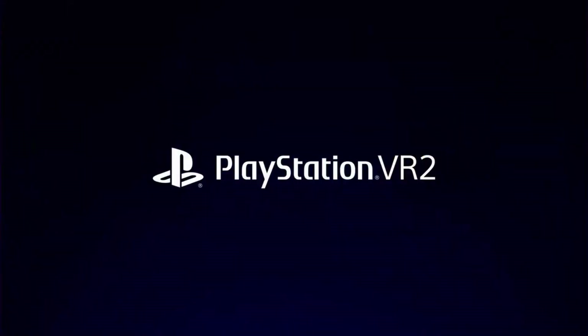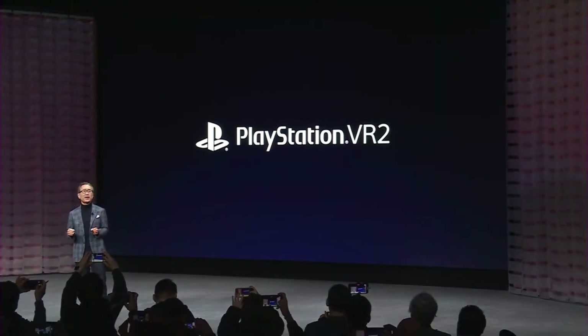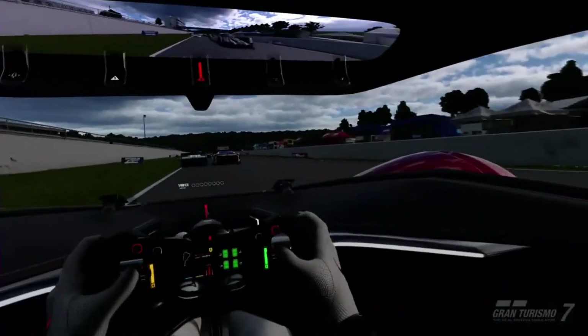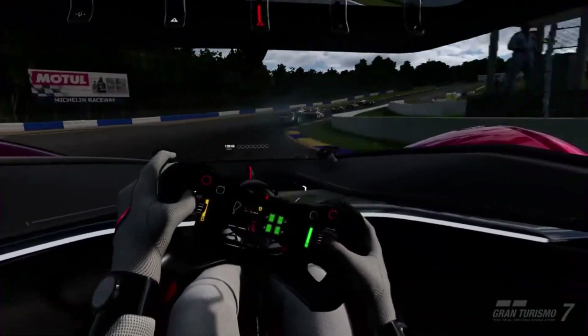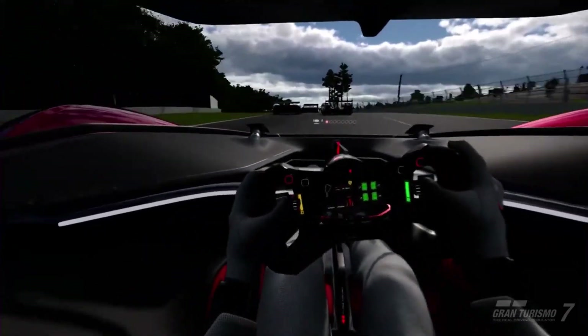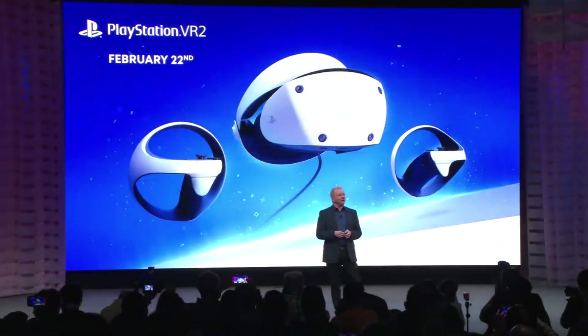PlayStation VR2 takes users into a new era of virtual gameplay that is highly interactive and immersive. Gran Turismo is a game which has sold more copies across the series than any other title developed by PlayStation Studios. GT7 launched last year to critical acclaim, and through a free upgrade, PSVR2 players will be able to experience the game like never before. PSVR2 launches globally on February 22nd, and you can pre-order now on PlayStation.com.